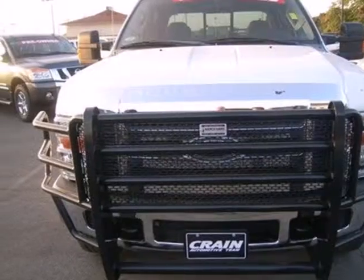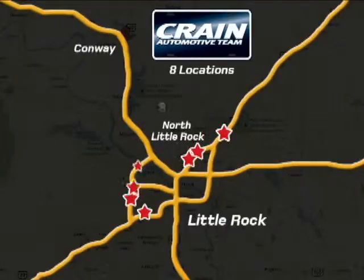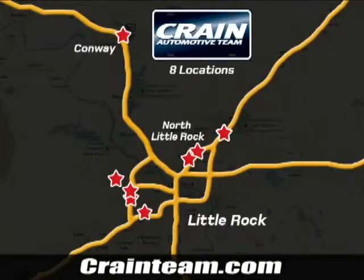Come on in today and take it for a test drive. Visit us anytime at Craneteam.com — Craneteam's got them.